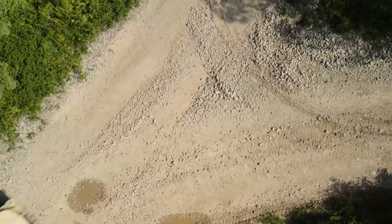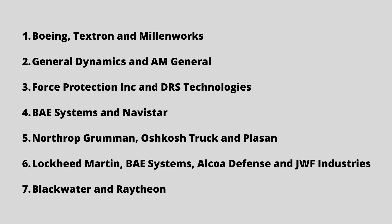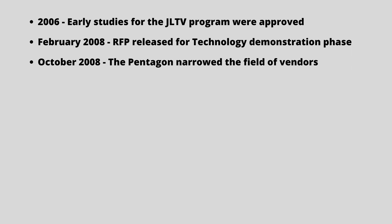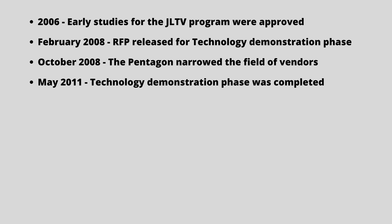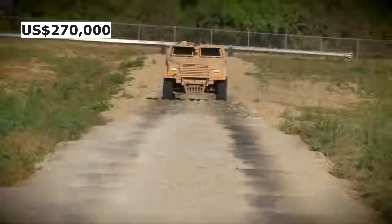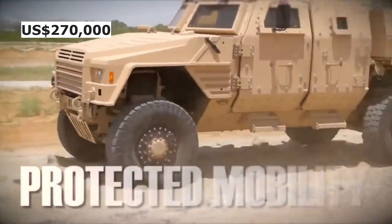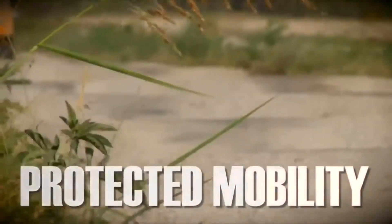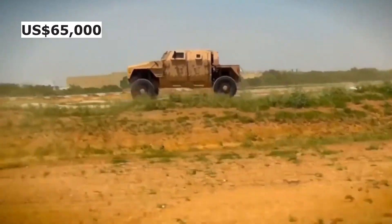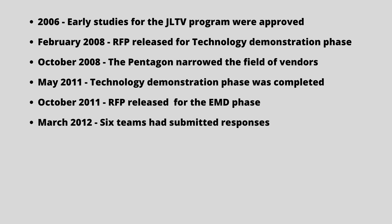A total of seven companies and partnerships responded to the technology demonstration phase. On October 2008, the Pentagon narrowed the field of vendors to Lockheed Martin, General Tactical Vehicles, and BAE Systems. Technology demonstration phase was completed in May 2011. The draft RFP for the Engineering and Manufacturing Development, EMD phase, was released on October 2011. This called for an average unit manufacturing cost of $270,000 across the JLTV family of vehicles. The cost target for the B-Kit armor package was $65,000. By March 2012, six teams had submitted responses.